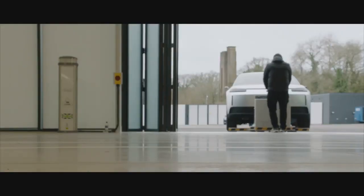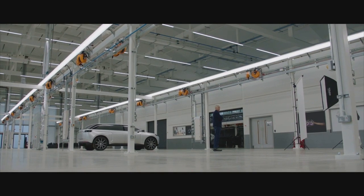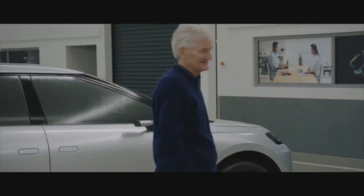The Dyson car, in the present time, just simply wasn't commercially viable. It's a great shame — it's probably the best way of putting it.